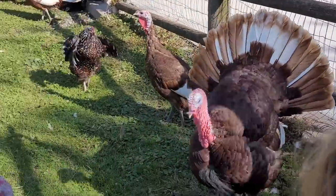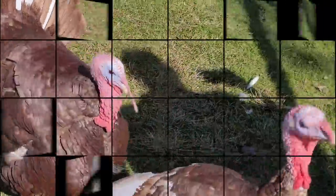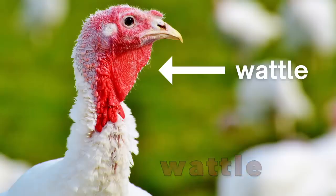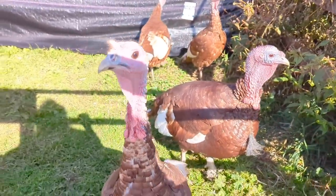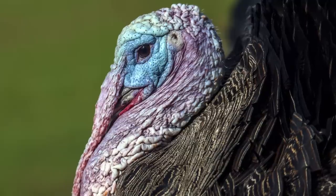Look how pretty he is. Turkeys also have a wattle under their chin. See that red thing under its beak? This is where we can also see a turkey's superpower — they can change colors. Not their feathers, but their heads. Their snoods and wattles can be white, red, or even blue.